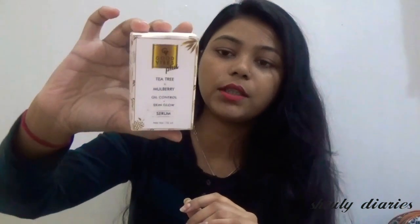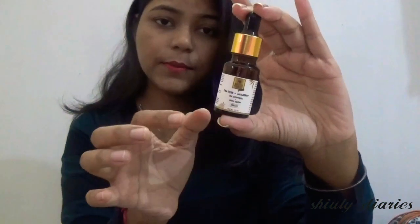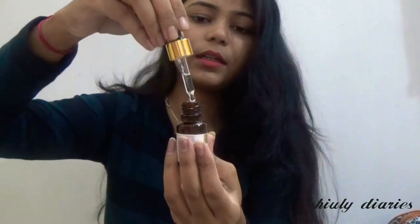Then I have this Good Vibes Tea Tree Plus Mulberry Oil Control Skin Glow Serum. This is how the outer packaging looks. The net quantity is 10 ml, the price is 275 rupees, and the shelf life is 2 years. Inside it is a glass bottle and the serum comes out through a dropper.